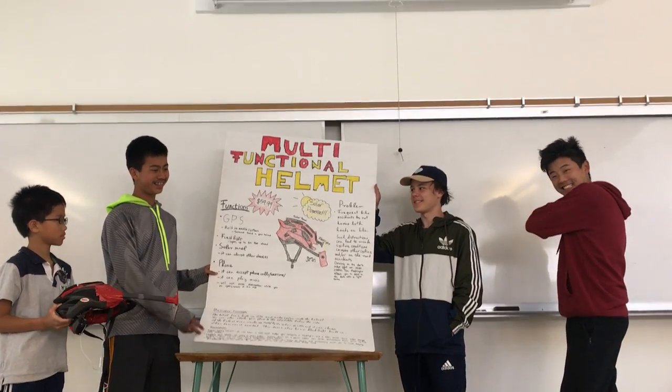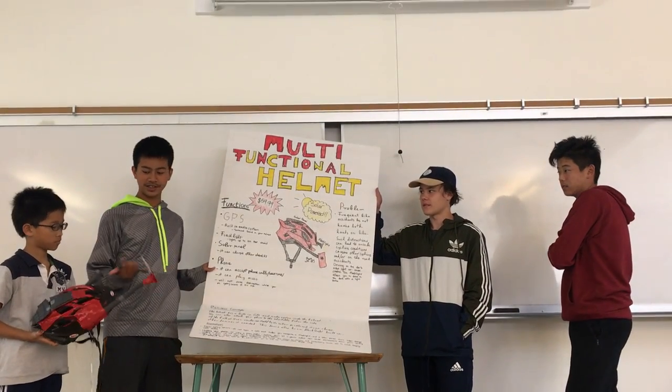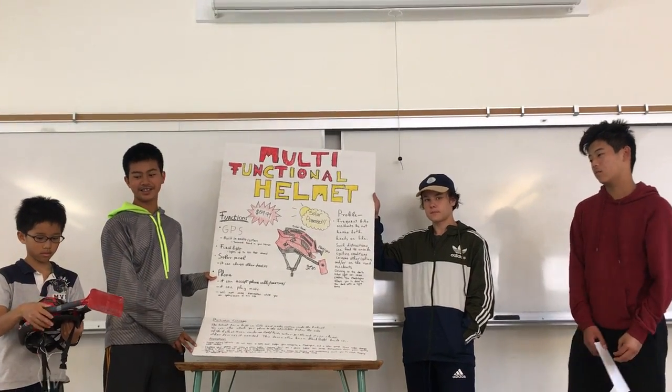The five steps are: empathy, then define, ideate, and then prototype — which is what we have here. Then we'll test it by sending out a hundred of these to random people after we make our first model, and they'll test it and give us feedback.